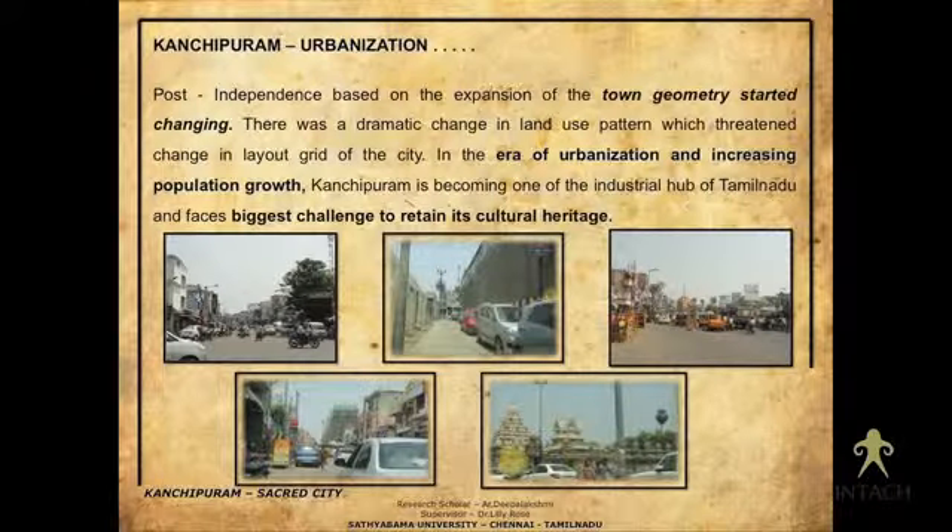The challenge — and why I want to map and create a database for future generations — is that the town geometry is slowly changing. As mentioned in early history books, Kanchipuram held good town planning that was adopted in earlier stages, but this is now being eroded due to rapid urbanization.